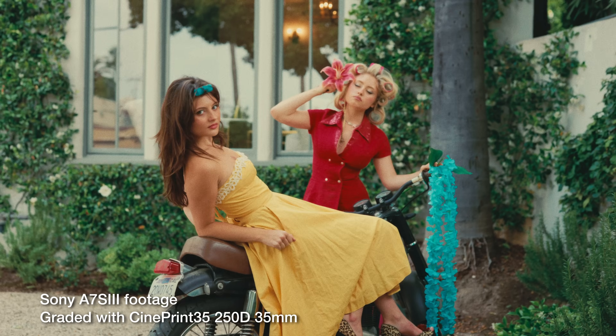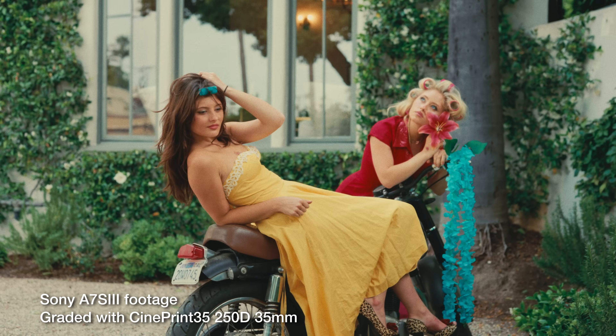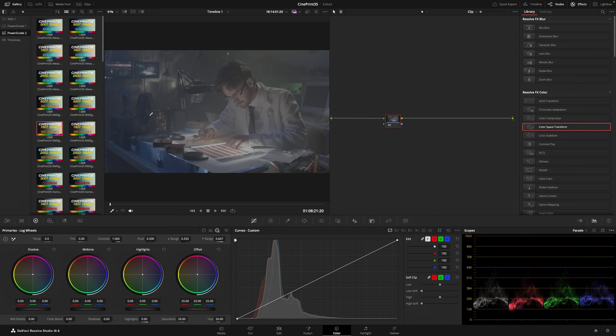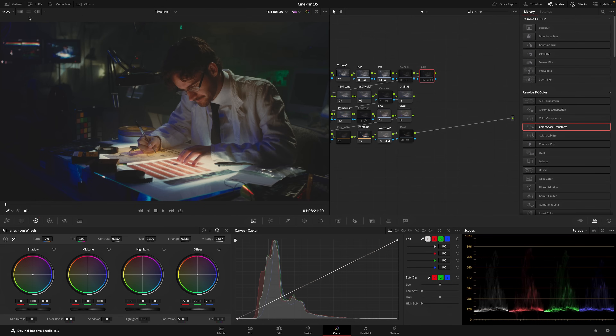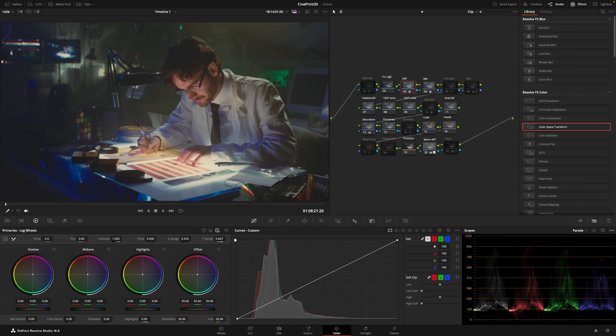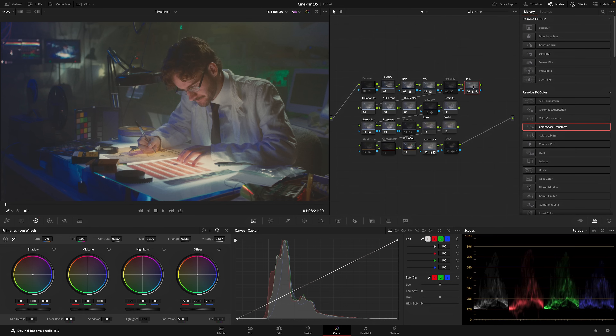Probably the most notable recent example would be Oppenheimer. With all that backstory explained, let me show you a brief example of how I graded the intro sequence of this video. Here's the original Blackmagic Pocket 6K footage, and then what I did was I went and applied the Fuji 160T emulation — specifically the 1.4 Blackmagic Gen 5 Color Science — and then once that was applied, I brought up the exposure here just to get a little more information on the subject.